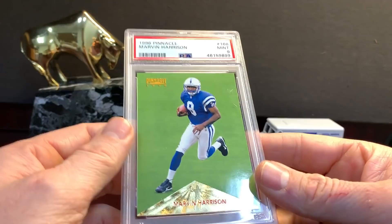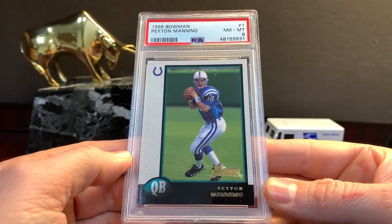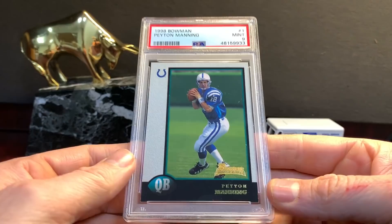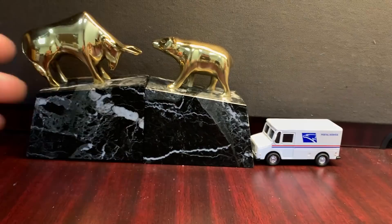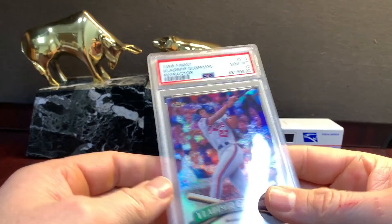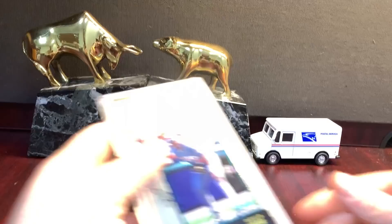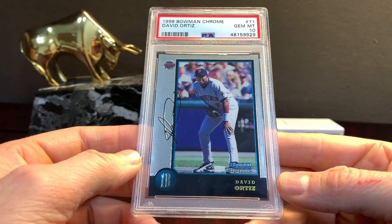Marvin Harrison, Marvin Harrison '96 Pinnacle — mid nine. Peyton Manning '98 Bowman — there's a couple of these. This one got an eight, a nine, a nine, and the third one got a ten. So eight, nine, and ten. This is pretty neat — '98 Finest Refractor Vlad Guerrero Senior in a ten. David Ortiz '98 Bowman Chrome second-year card in a ten.